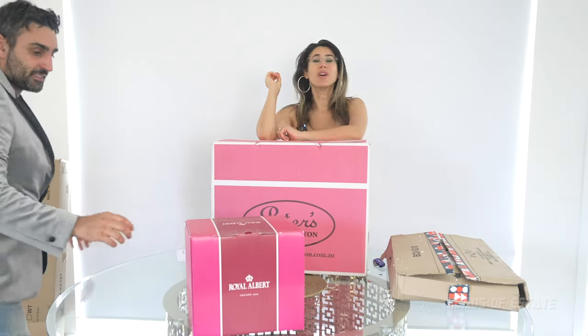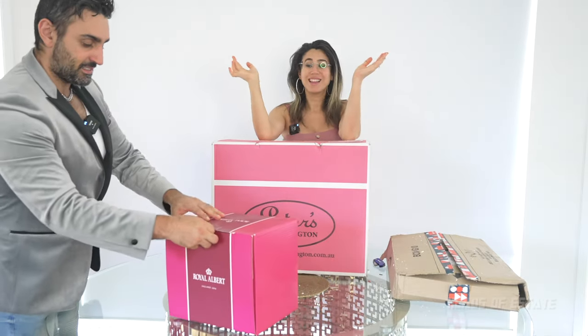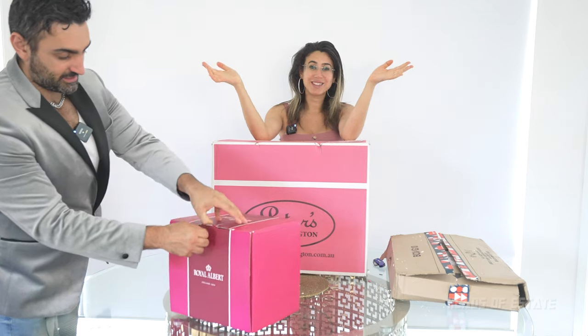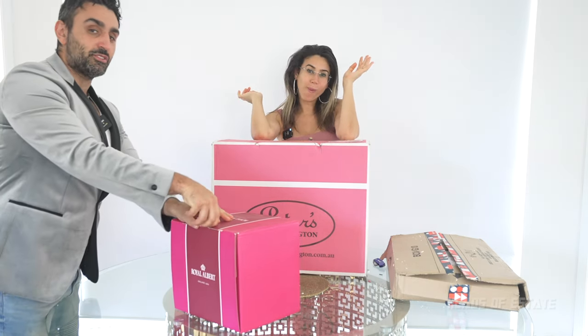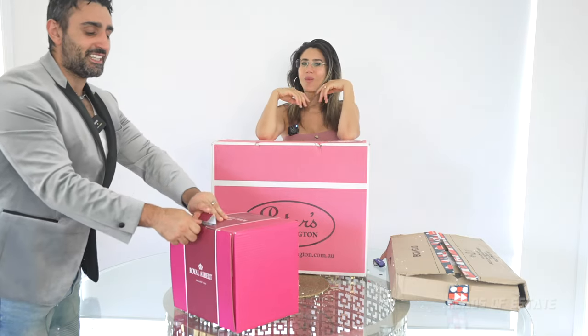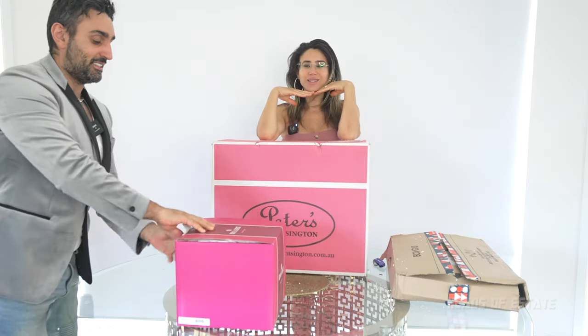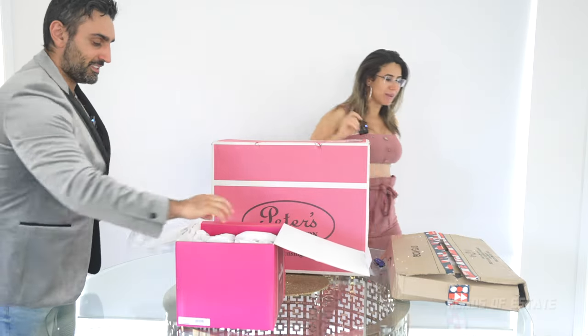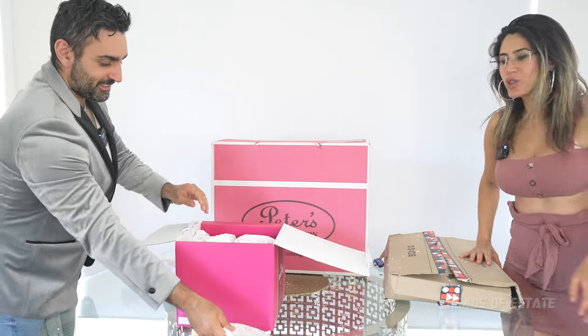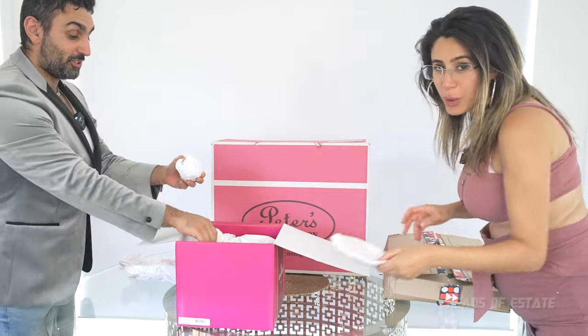Now you may be thinking, what on earth are these guys on? But this has been around for decades, and apparently this is the number one selling tea collection in the world — the most fancied teapot collection there is. And it is called Old Country Roses. Now let me help you out there. I've got plates — you've got to be careful. You've got cups. Let me just show you the teapot.